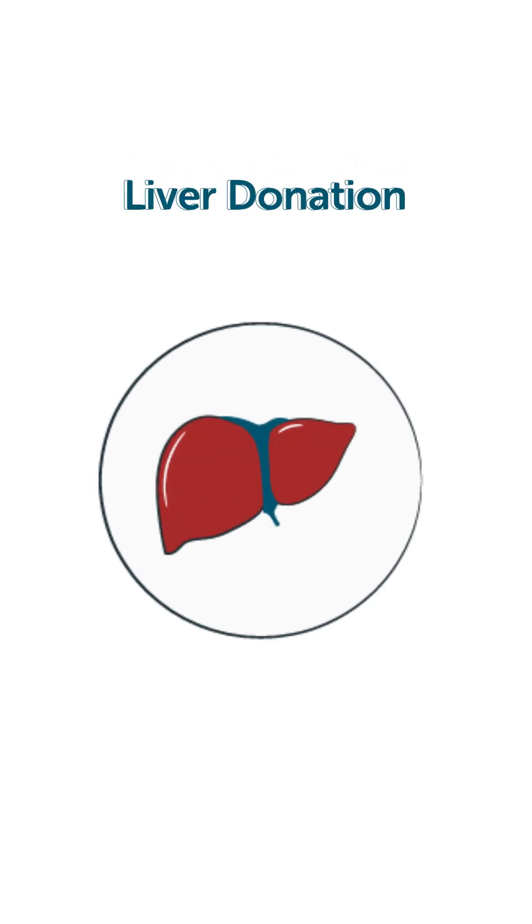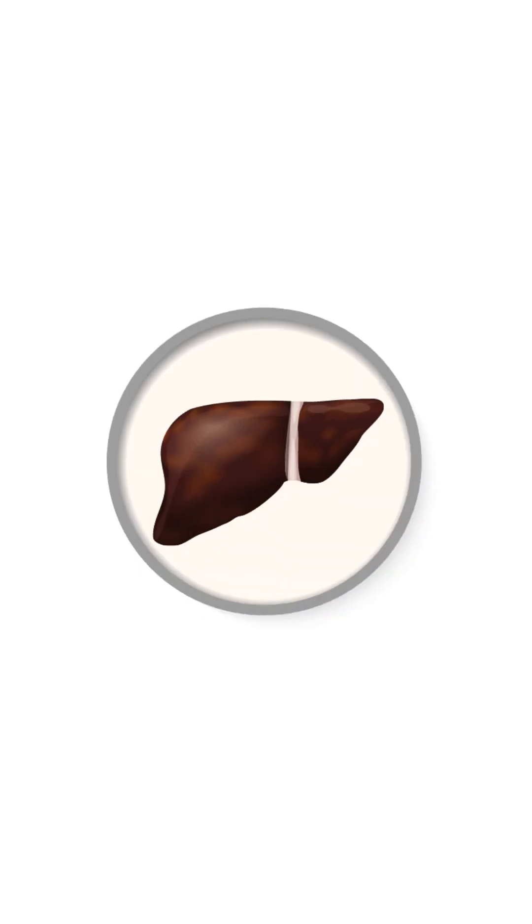Liver donation is made possible by two special properties of the liver: liver reserve, meaning you can donate up to 70 percent of your liver, and liver regeneration. The remaining 30 percent of your liver regenerates in the next one and a half to three months to its normal weight as before. Hence, liver donation is a life-saving surgery for a family member and a very safe surgery for the donor.